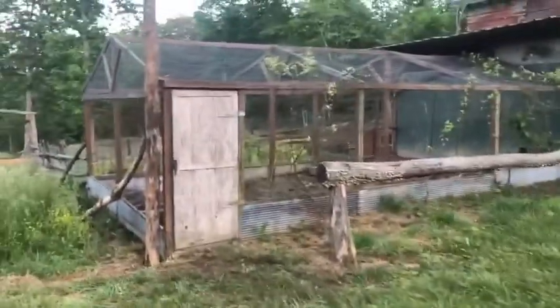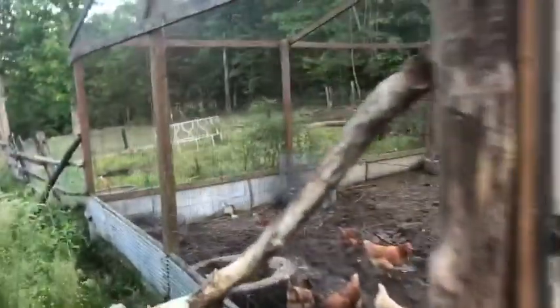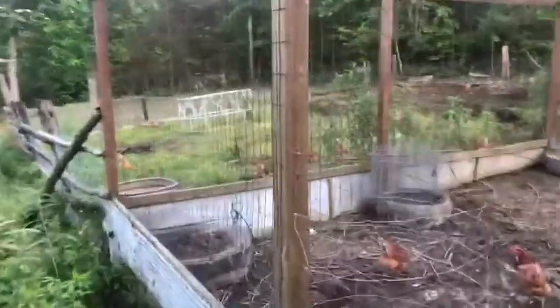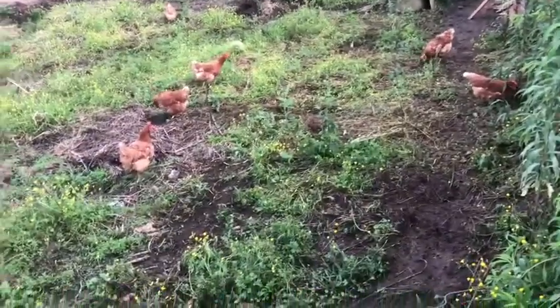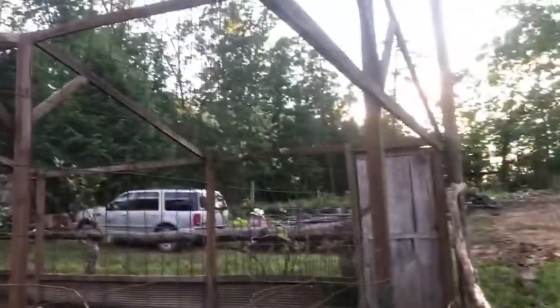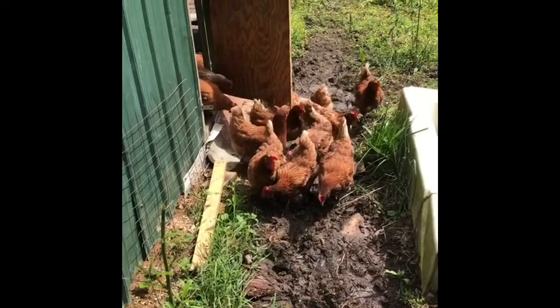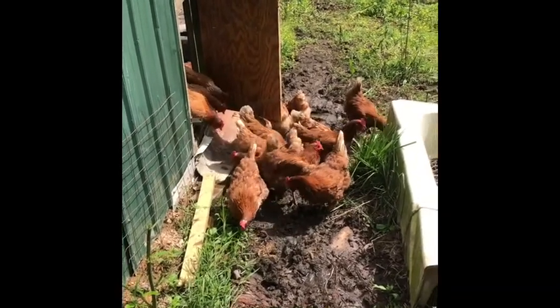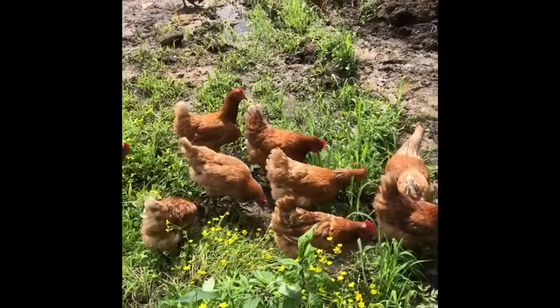Got the chickens out into their larger pen, which they are absolutely loving. I've got to make sure they all come back in before it gets dark, but they are some happy biddies. Coming out and going straight to eating — look at all that money we're saving. Happy girls, chickens being chickens!